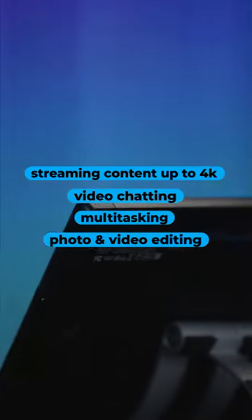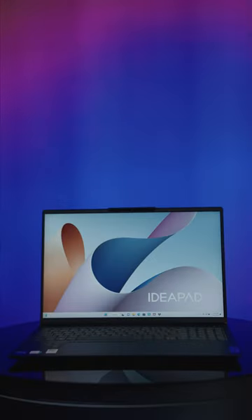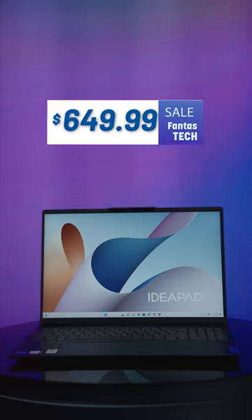This laptop is ideal for streaming content up to 4K, video chatting, multitasking, and photo and video editing. Shop now to see how you could get a great rate on an Intel Notebook.